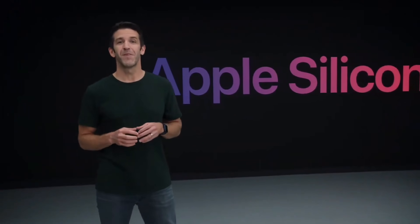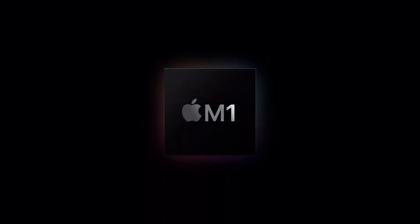Well today we are incredibly excited to announce our first step in this transition with our first chip designed specifically for the Mac. And we call it M1.